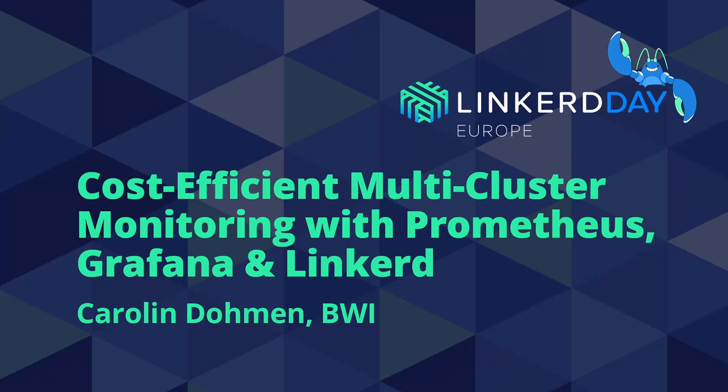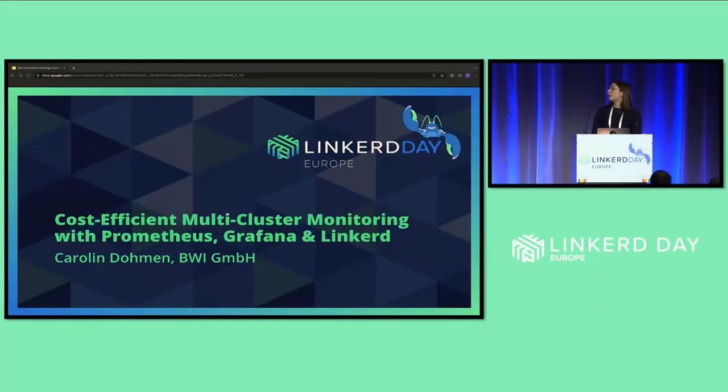Welcome, everyone. My name is Caroline, and I will be talking to you about cost-efficient multi-cluster monitoring with Prometheus, Grafana, and Linkerd.